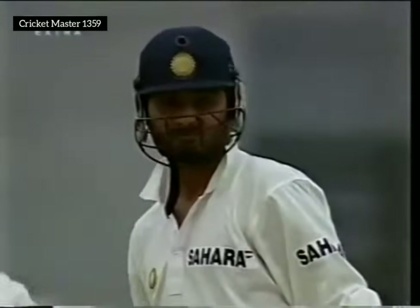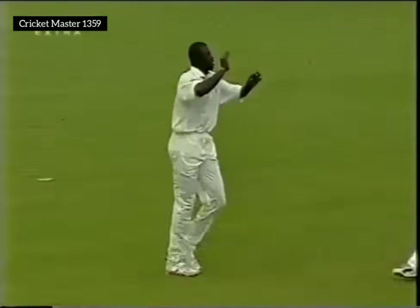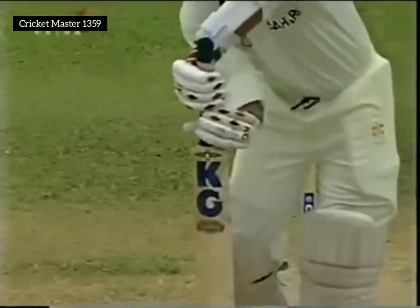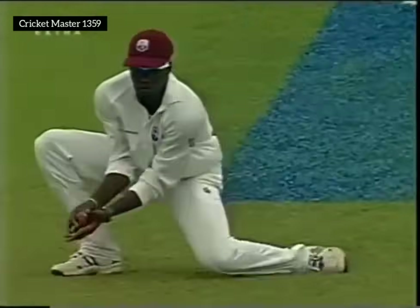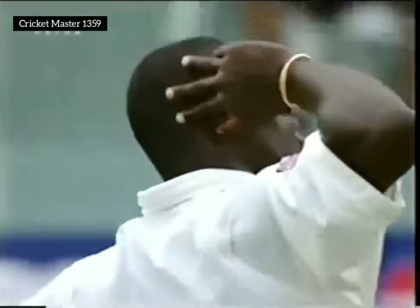Edge and caught. Just one ball for Harbhajan Singh — good line from Cameron Cuffey, a well-pitched-up delivery. He celebrates as if the West Indies have just won the World Cup — first ball, outside edge, and a safe catch to Chris Gayle at first slip. India have lost two wickets on successive balls. A huge celebration on the cricket ground here at Queen's Park Oval. Harbhajan out — India 210 for 7, and Cuffey is on a hat-trick.